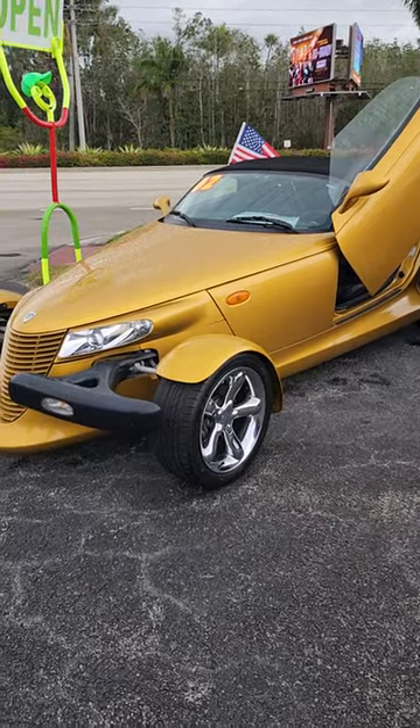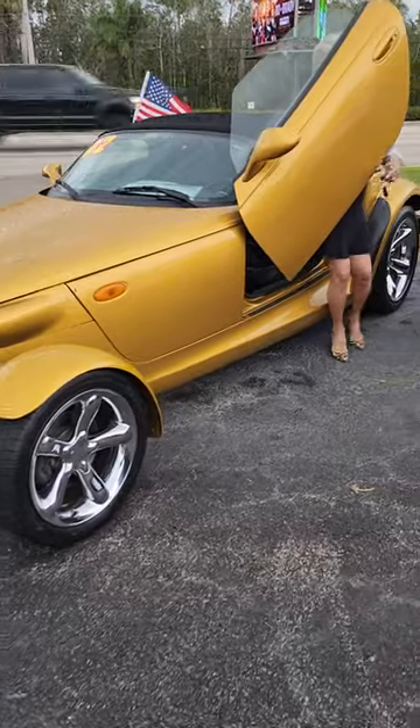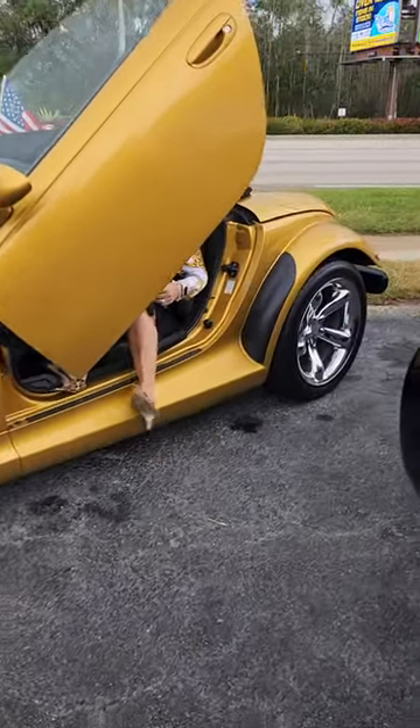It was not like that in any of the pictures. Coming to you live right here. Take a look at this — this is a 2002 Prowler with the custom Lamborghini doors.